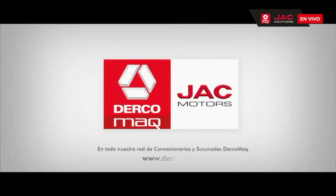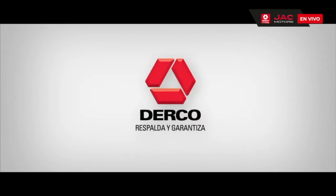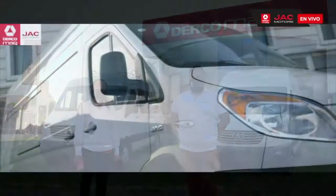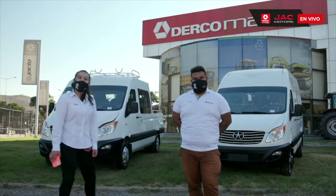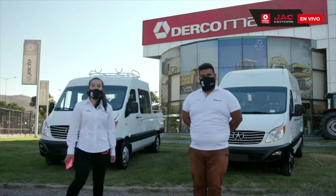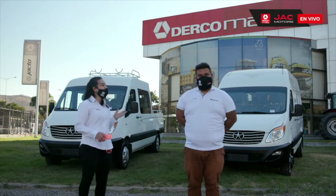Conócela en toda nuestra red de Ercomac a lo largo del país. Nueva JAC Sunray. Muy buenas tardes a todos. Mi nombre es Vanessa Autien, Product Manager de Camiones JAC.